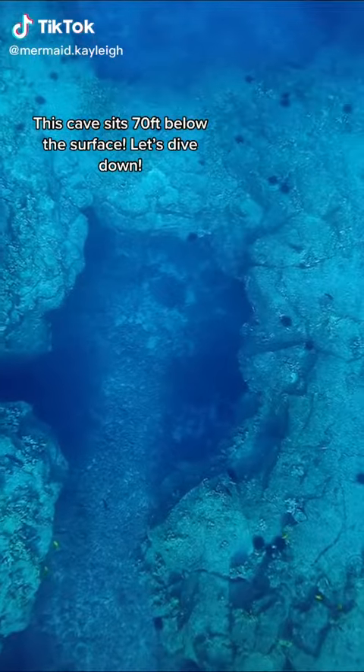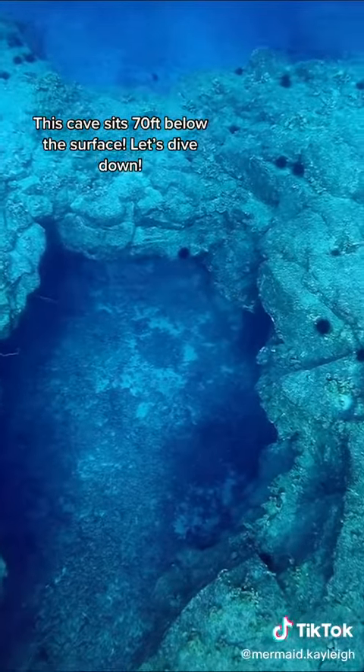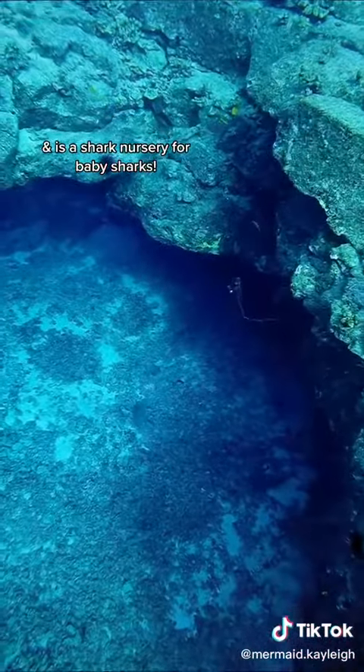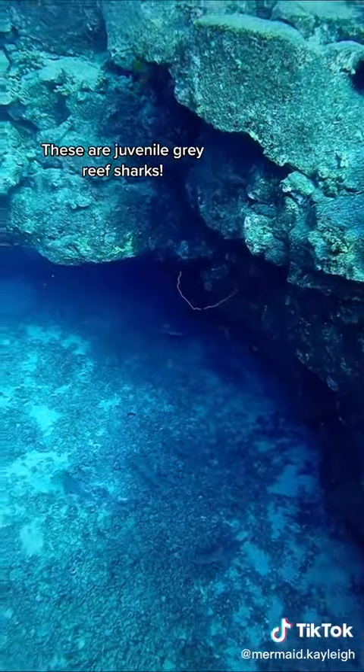The bottom of this cave sits 70 feet below the surface, so let's free dive down and see what's inside. It's filled with baby sharks — it's actually called a shark nursery. These are all juvenile gray reef sharks.